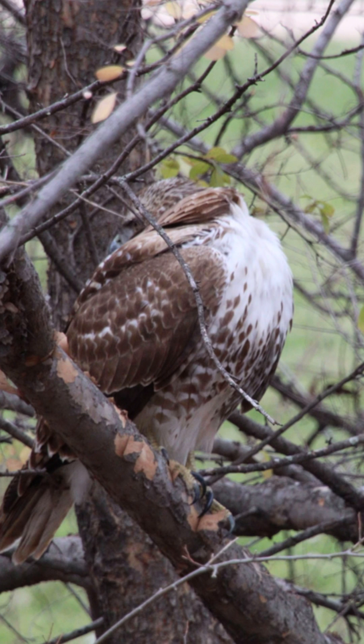It flew to another branch and was preening, which made it easy for me to see its beautifully streaked belly.